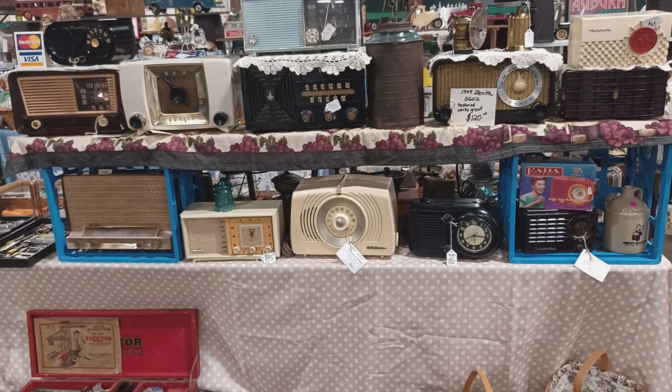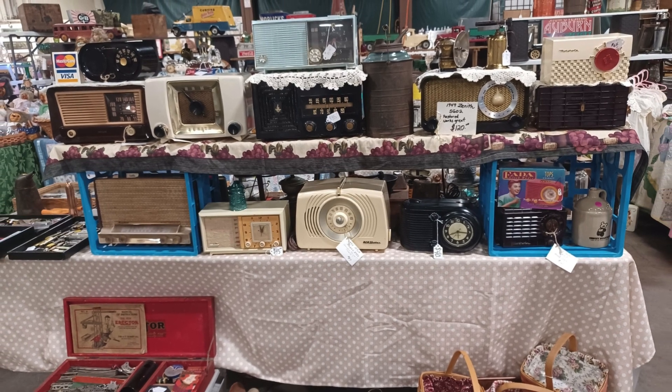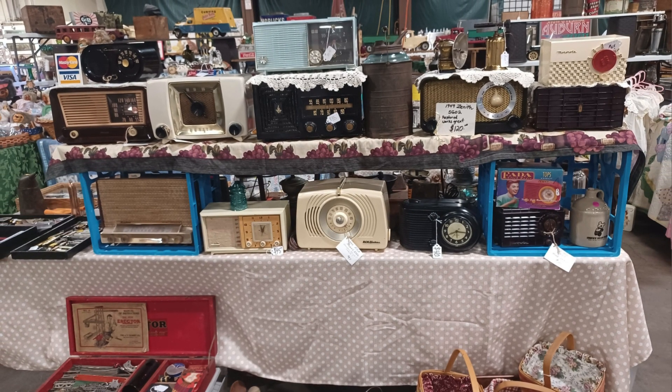Look at all these cool vintage radios. Some of these look like they're from the 40s, and I wonder how many hours families gathered around them to listen for updates on the war or to dance to Glenn Miller in their kitchen.